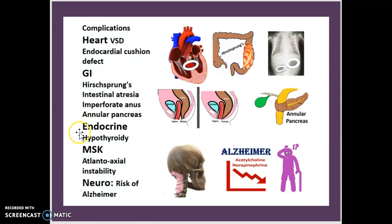For the endocrine system, there is going to be hypothyroidism. For MSK, it is atlanto-axial instability. For the neuro aspect, it is going to be a risk of Alzheimer's — we'll be going into more detail about that risk.